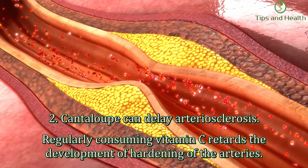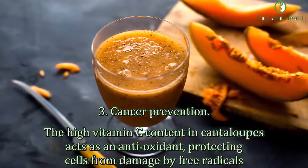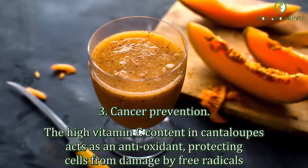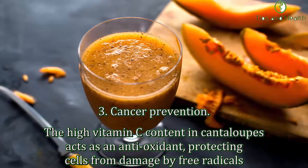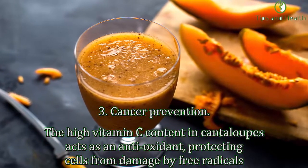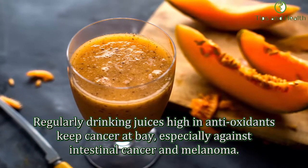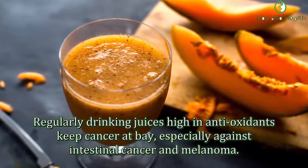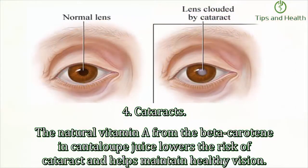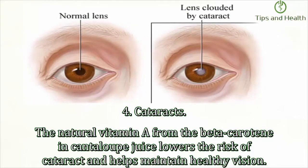Regularly consuming vitamin C retards the development of hardening of the arteries. Third, cancer prevention: the high vitamin C content in cantaloupe acts as an antioxidant, protecting cells from damage by free radicals. Regularly drinking juices high in antioxidants keeps cancer at bay, especially against intestinal cancer and melanoma. Fourth, cataracts: the natural vitamin A from the beta-carotene in cantaloupe juice lowers the risk of cataracts and helps maintain healthy vision.